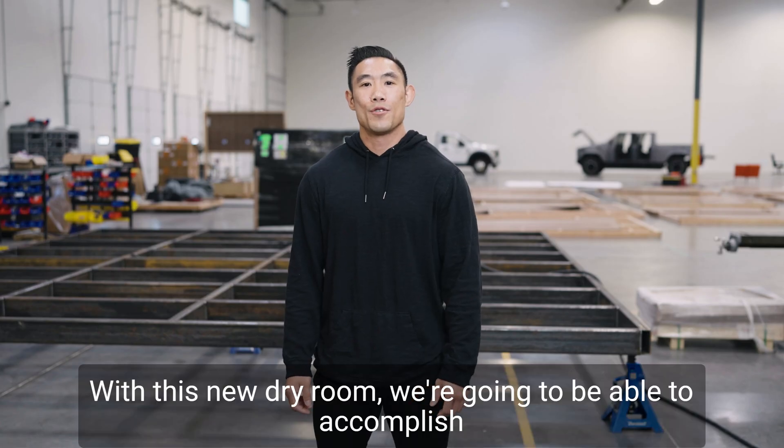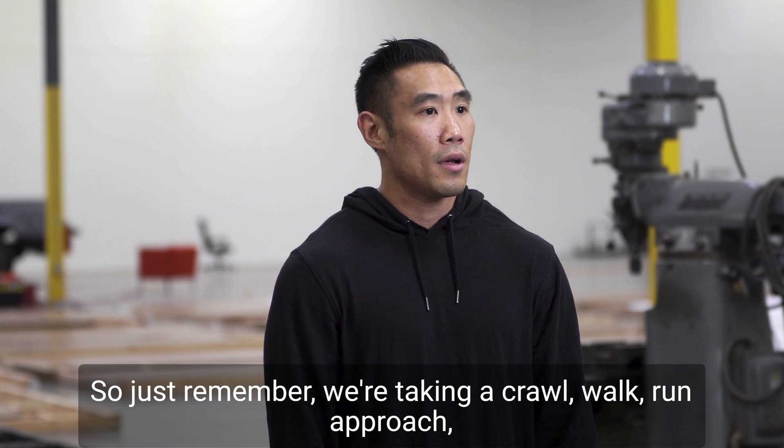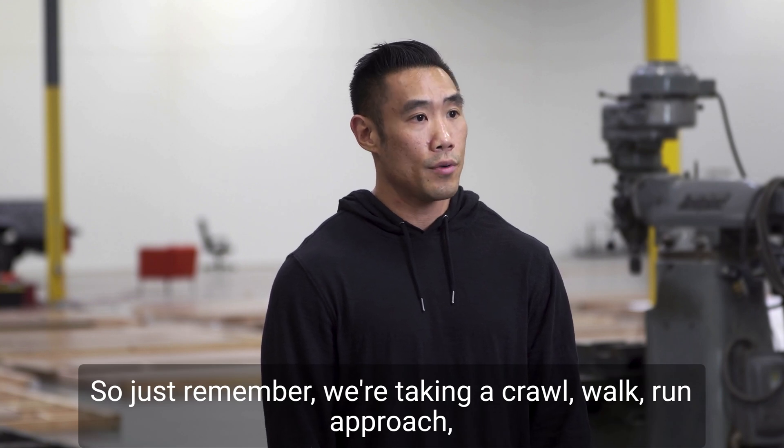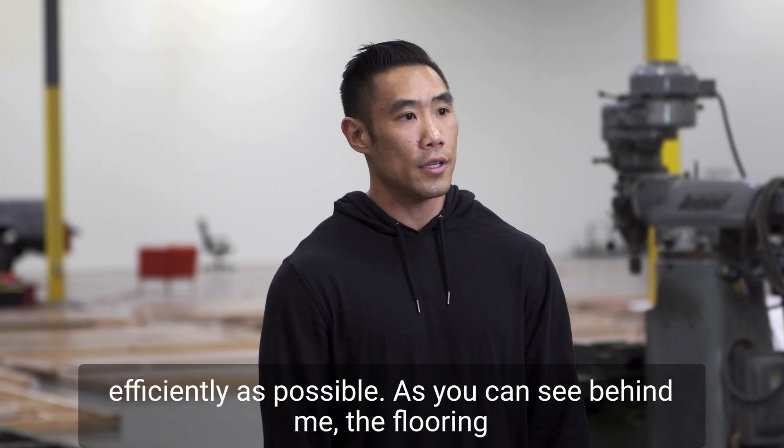With this new dry room we're gonna be able to accomplish a larger volume of cells and use that data to prepare us for full automation down the road. So just remember we're taking a crawl, walk, run approach, meaning that we're scaling production as effectively and efficiently as possible.